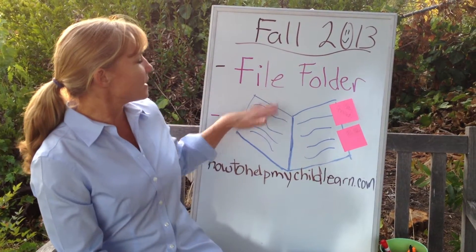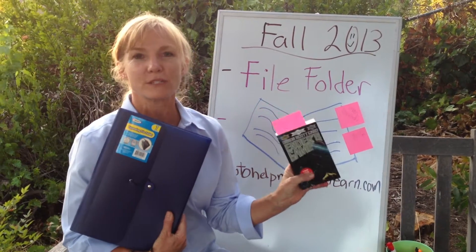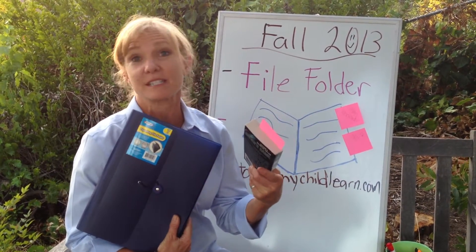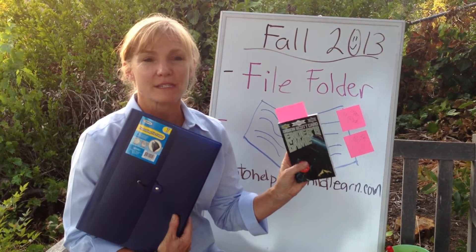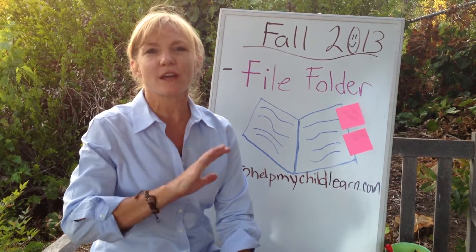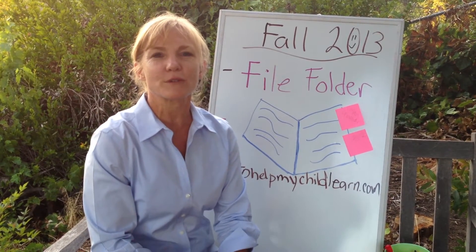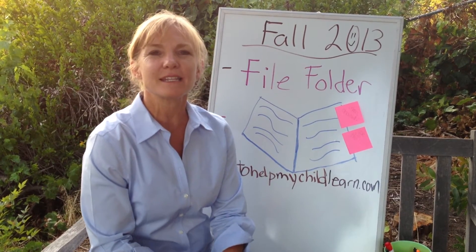I hope these two things help with starting off the year — the expandable file folder and the post-its. Getting different color post-its is even more helpful to keep track of different events. I wish you a happy, happy school year. I'm excited to send you lots of good videos throughout the year. If you have any questions, always contact me at HowToHelpMyChildLearn.com. I'm Miss Lainey — have a great day!